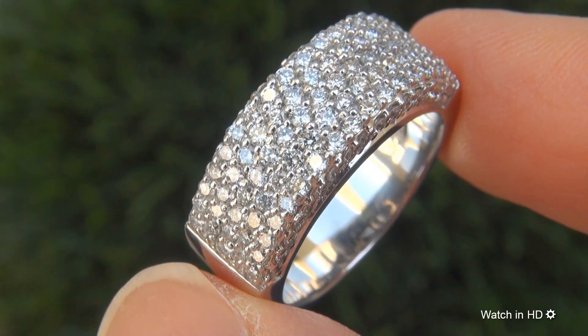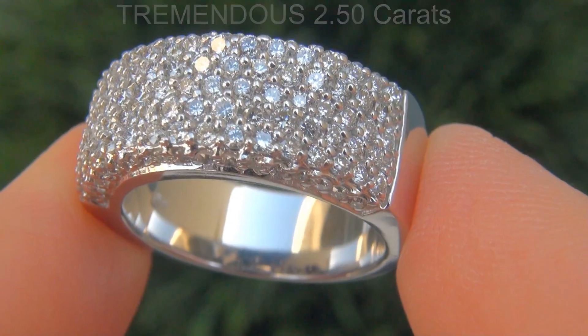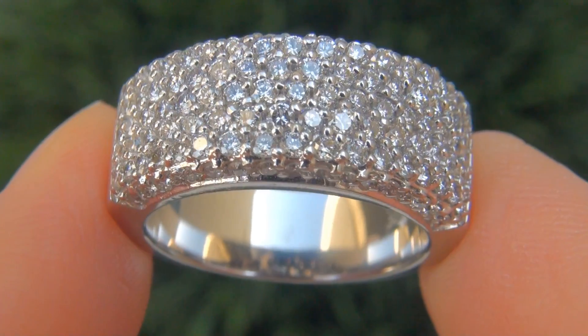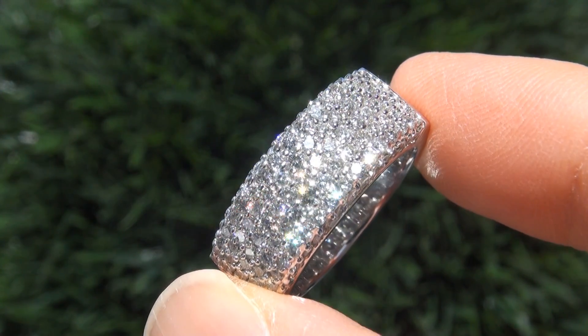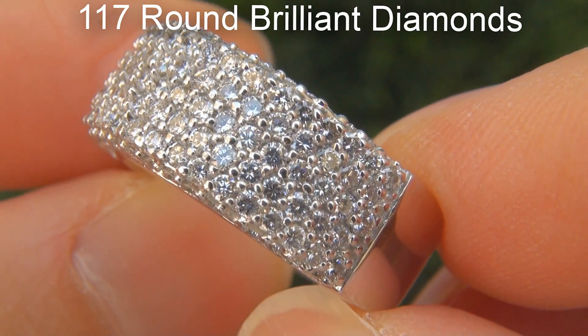It is a genuine solid 18 carat white gold vintage ring from a private estate collection. The diamonds weigh in at a whopping 2.50 carats combined with a highly sought after clarity and color. Take a close look at the extraordinary gems and note the amazing electric sparking fire. There are 117 round brilliant diamonds.